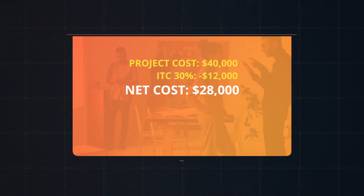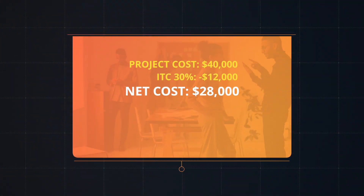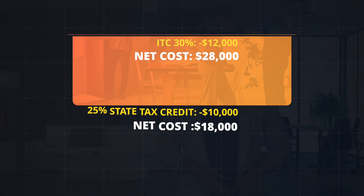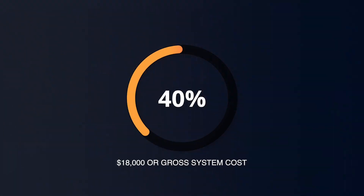Let's recap this scenario. First, your $40,000 system cost is reduced by $12,000 ITC tax credit. Next, your system is reduced by $10,000 in South Carolina state tax credit, for a net cost of only $18,000, or about 45% of the gross system cost.